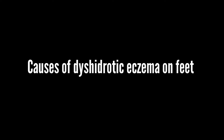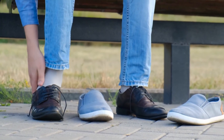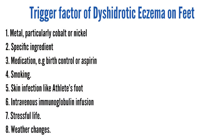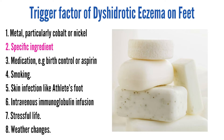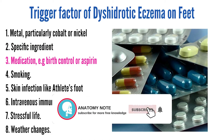What causes dyshidrotic eczema? The exact cause is unknown in modern medicine. Previously, it was thought to be an issue with an individual's sweat ducts, but that was proven false. People living with dyshidrotic eczema most likely have hypersensitivity to something like metals — particularly cobalt or nickel — a specific ingredient in a personal care product like soap or moisturizer, or medication, especially birth control or aspirin.